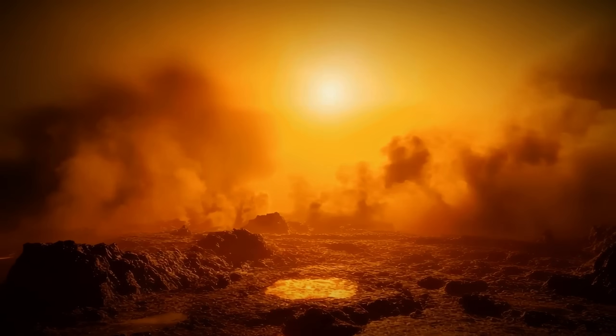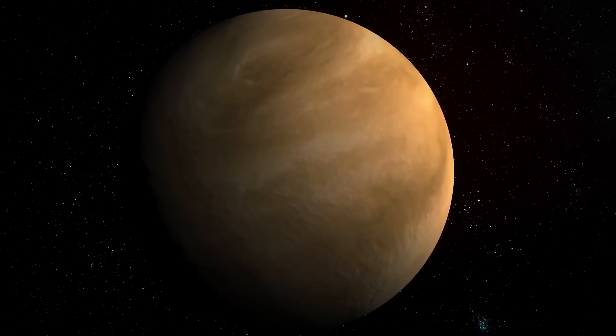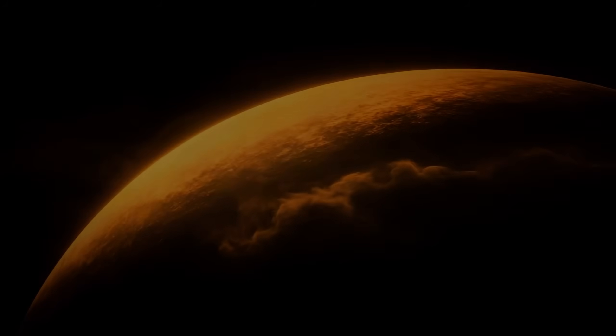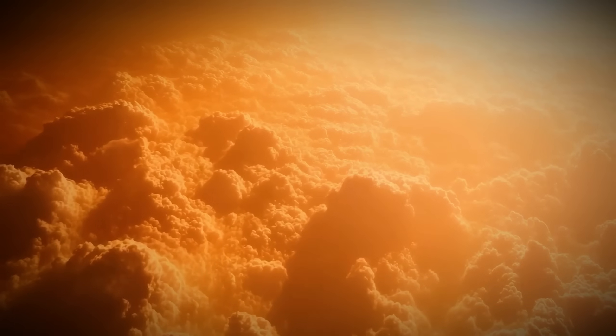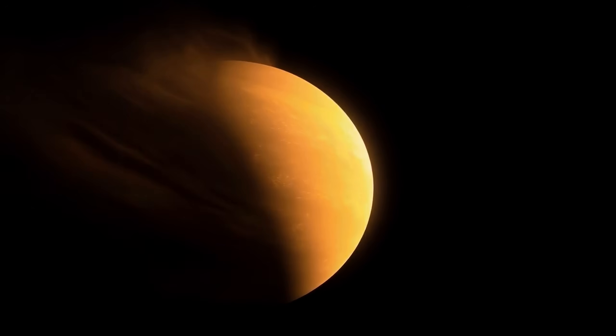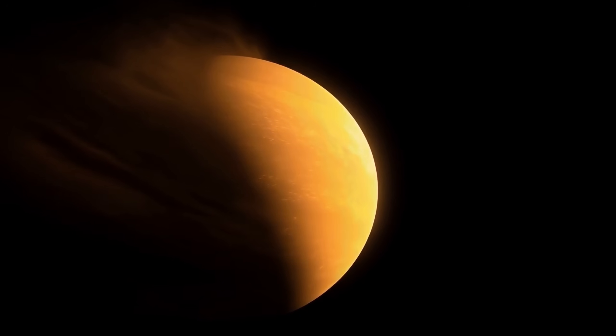Its atmosphere is made almost entirely of carbon dioxide, covered by thick clouds of sulfuric acid. These clouds reflect so much sunlight that Venus becomes the third brightest object in the sky, and at the same time, the most hidden one.